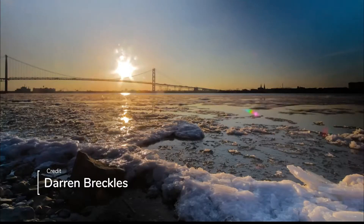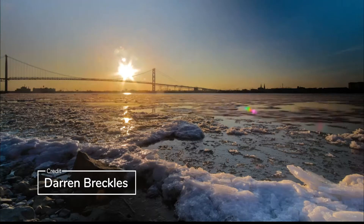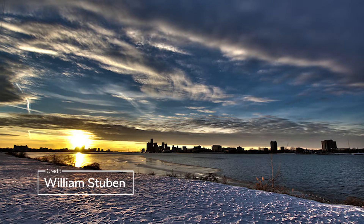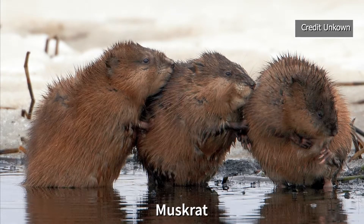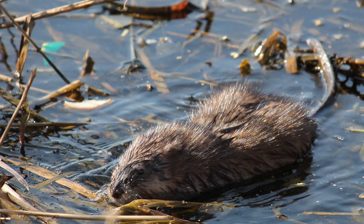Hello, friends. Winter on Belle Isle can be so beautiful and, of course, cold. There are many animals who live on this unique island and adapt well to the winter weather. The muskrat and the beaver are two mammals who often get mistaken for one another. Both of these species are semi-aquatic, which means they spend most of their lives in the water.